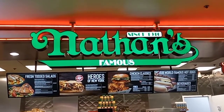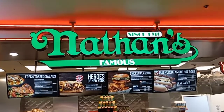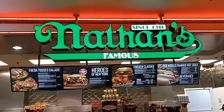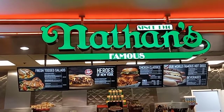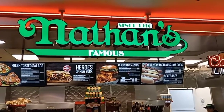Next up we have Nathan's Famous Hot Dogs. They've been famous since 1916, but they have added new things to their menu. They actually have chicken wings now and they also have sandwiches, cheesesteak sandwiches too, to go along with the hot dogs, and salads. They've expanded their menu quite a bit here.